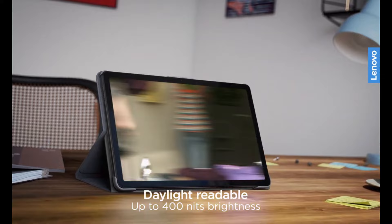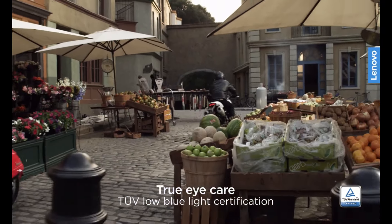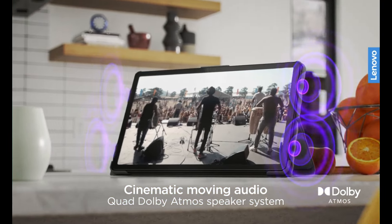When compared to the best Android tablets, the Tab M10 Plus falls short. But overall it's a pretty good slate, especially for kids or those looking for something more affordable than the iPad.